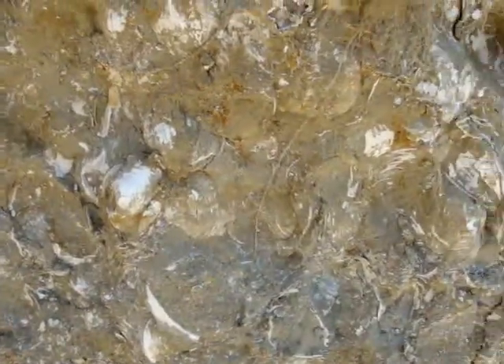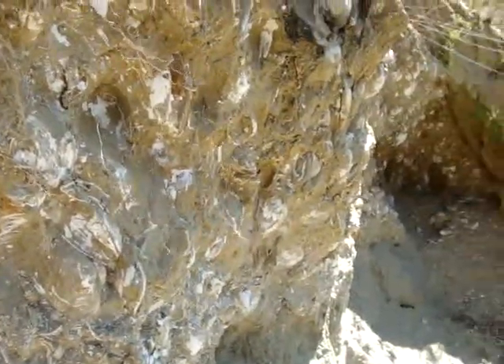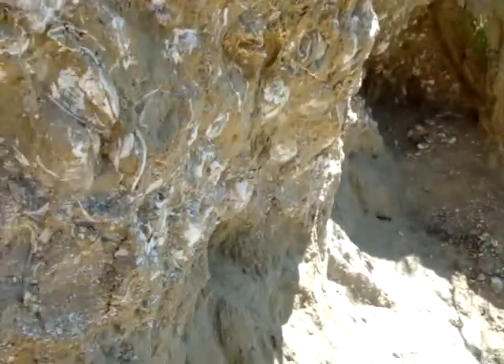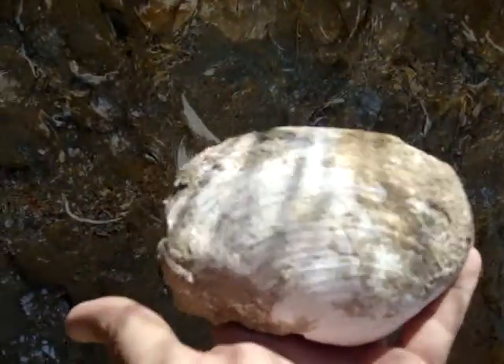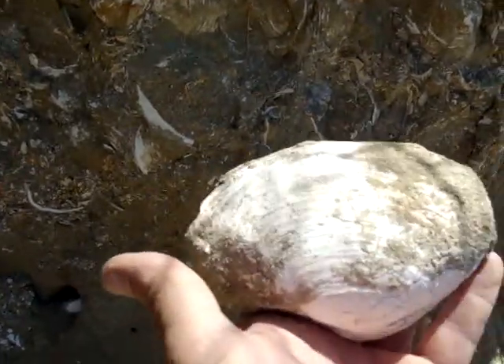There's even a spot for little microfossils on the other side, where you just find some little guys. There's a hole back in there with just tons and tons of clams — really no need to dig. I just pulled this one out, just sitting on the ground. They're all over up here.